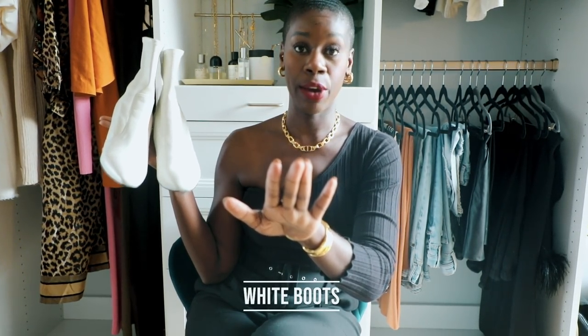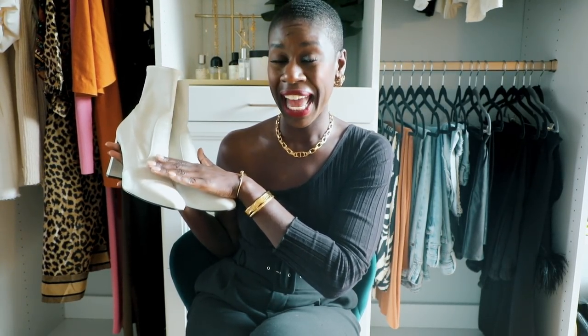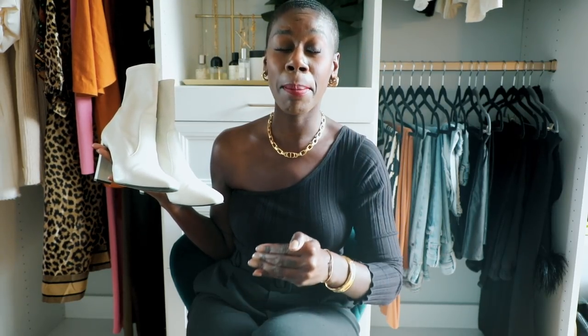White boots. Before you even say anything — just hear me out. I used to feel like white shoes were for nurses and for children, preferably under the age of five. So I understand why white shoes may not be something most people gravitate towards. But I promise you: get yourself a pair of white boots. Get a pair of white shoes for fall in general — we'll go through the other categories in a bit. Here's why I'm saying this.